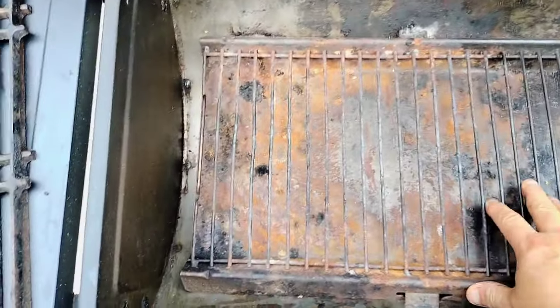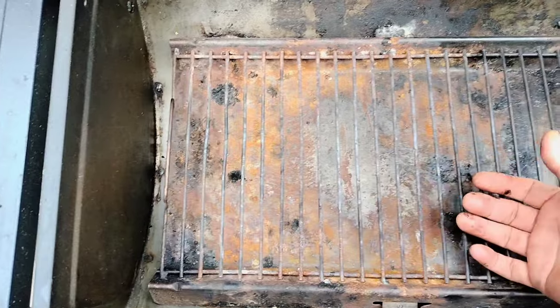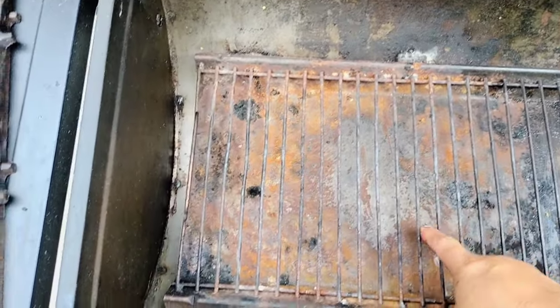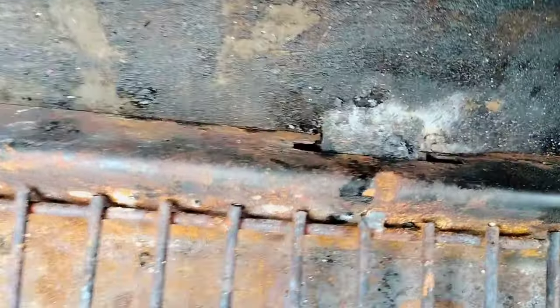Removing the grates, you can see that the grill comes with an ash pan. This ash pan is designed so that your charcoal will have some airflow underneath and the ashes fall to the lower pan, making cleanup much easier. And like the grill grates, the ash pan does have some retaining hooks that allow it to stay in place when you're moving around the grill.